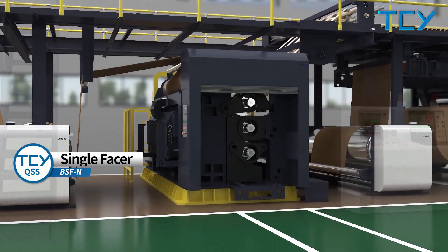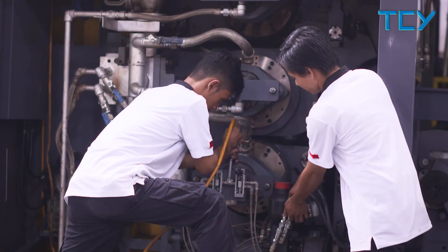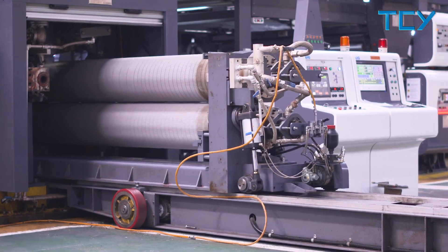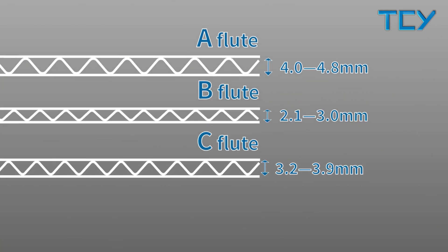The cassette Single Facer adopts a positive blowing pressure design cassette machine. Corrugating roll change is carried out by a motorized car, which is safe and reliable. It can change rolls quickly within 10 minutes. There are A, B, C, and E flute options available for selection.